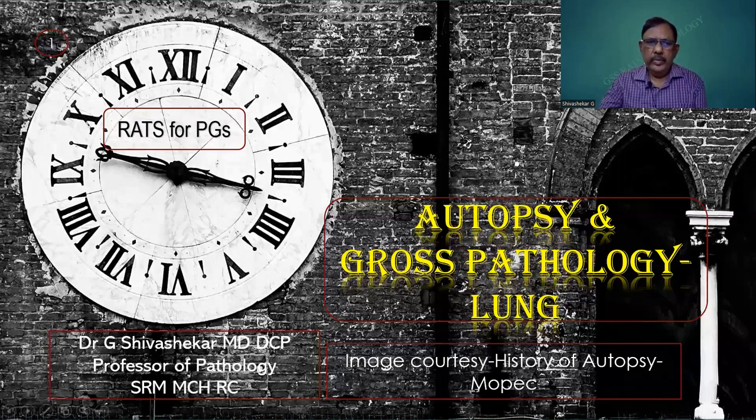My dear postgraduate students, hope you are all doing fine. The class for the day is Autopsy and the Gross Pathology of the Lung. With the feedback from the students, I have managed to give an imperceptible blend of the technical autopsy and the pathological findings in lung relations. Hope it will deliver the goods.